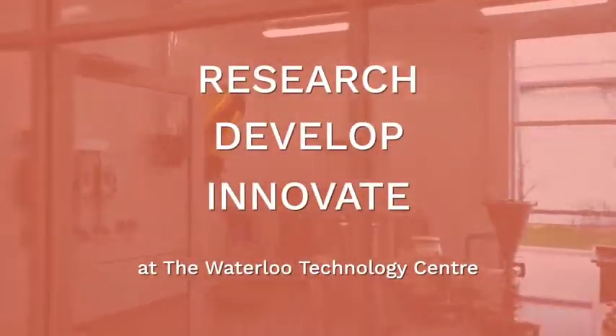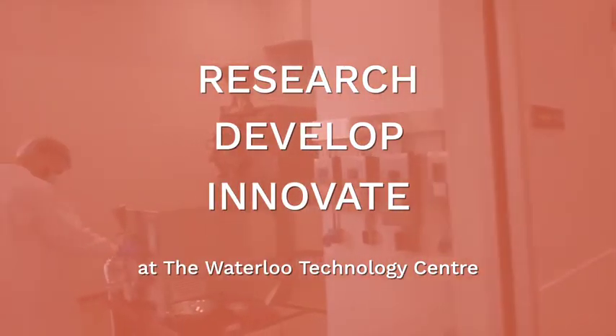We look forward to seeing you and doing your research, your development, and your innovation here at the Waterloo Technology Center.